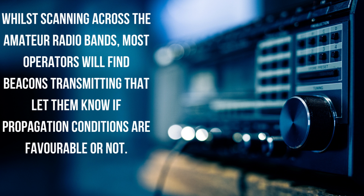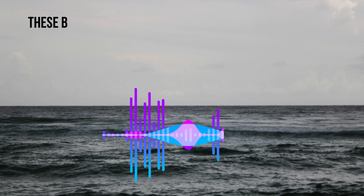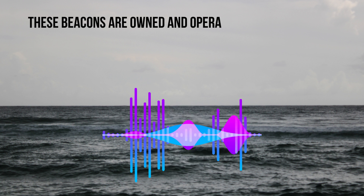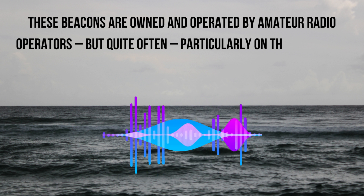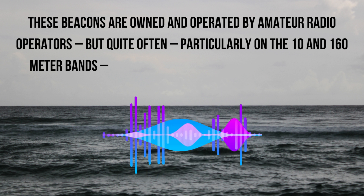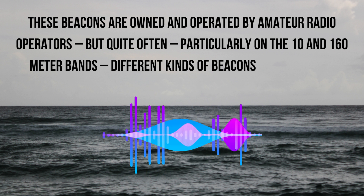While scanning across the amateur radio bands, most operators will find beacons transmitting that let them know if propagation conditions are favourable or not. These beacons are owned and operated by amateur radio operators, but quite often, particularly on the 10 and 160 metre bands, different kinds of beacons can be heard.